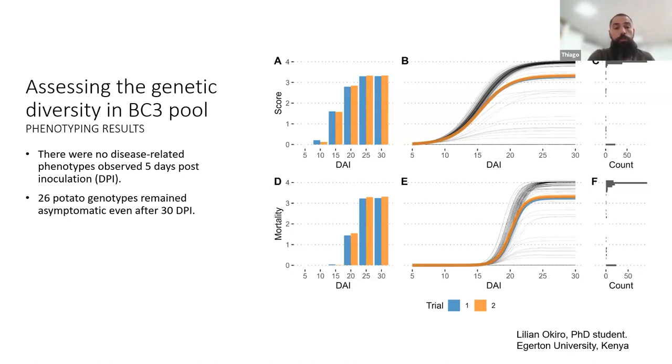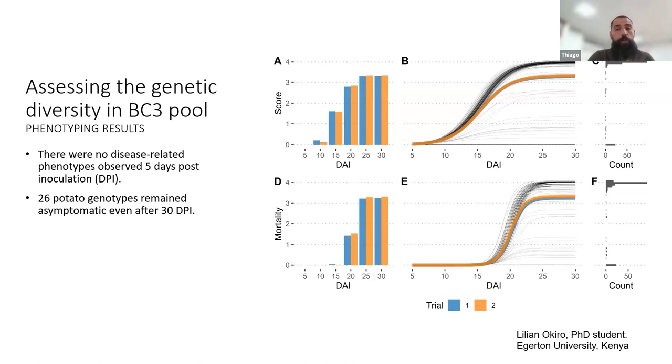Two trials were replicated — trial one in blue and trial two in orange. The genotyping data was used for a diversity analysis, showing big diversity. Dots differentiate high resistant, moderate, and susceptible materials based on type. On the right, you can see which crosses gave the most resistant materials and which crosses performed well against bacterial wilt.